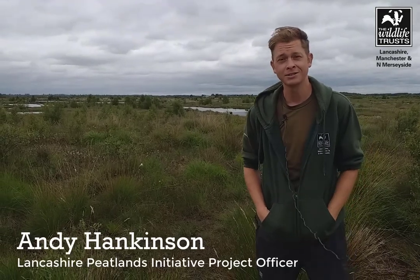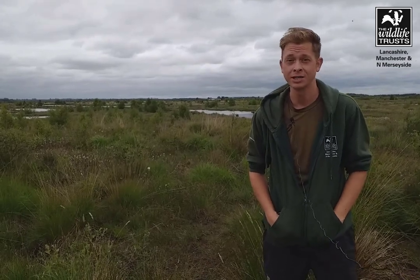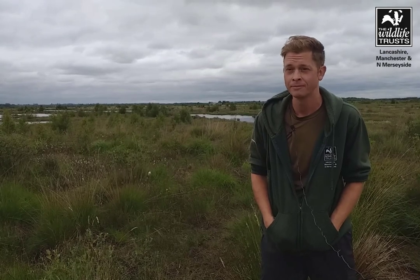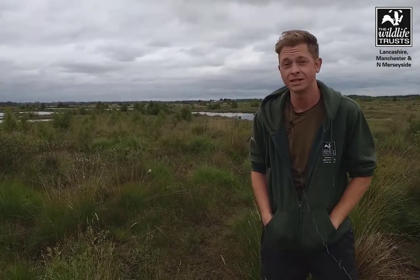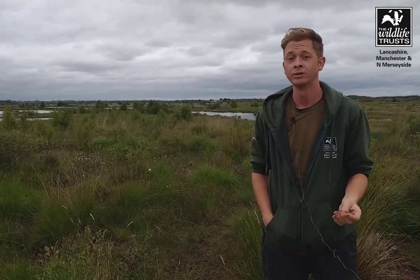Hi everyone, my name is Andy Hankinson and I work for the Lancashire Wildlife Trust. Today I thought I'd take you on a guided virtual tour of one of our sites, which is Little Walden Moss, one of our very rare lowland raised peat bogs. Little Walden Moss is only about 30 minutes from Greater Manchester City Centre, which makes it a fantastic spot for anyone in these urban areas to come and explore and get connected with nature. Let's go take a look.